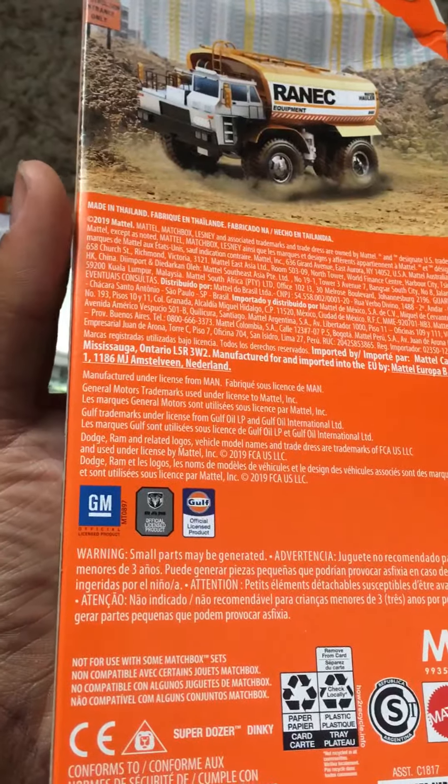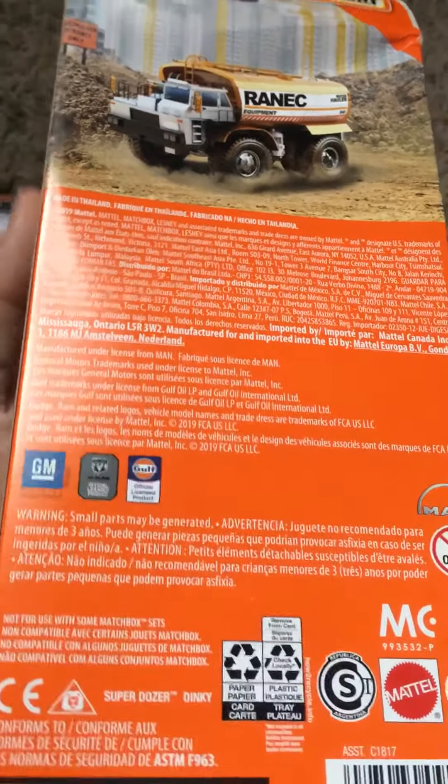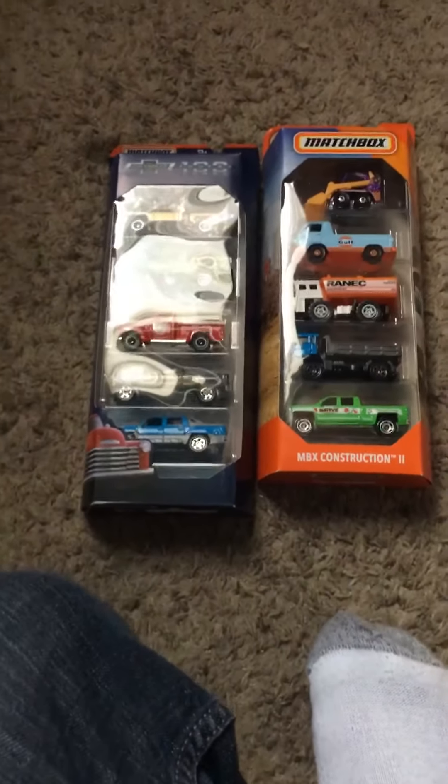There's a trademark of General Motors, Ram, and Gulf Official License product. So that'll be it and I'll see you in the next video.